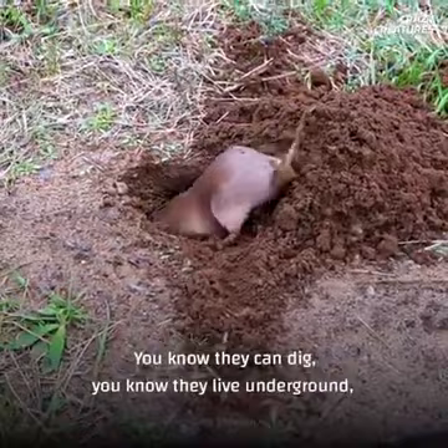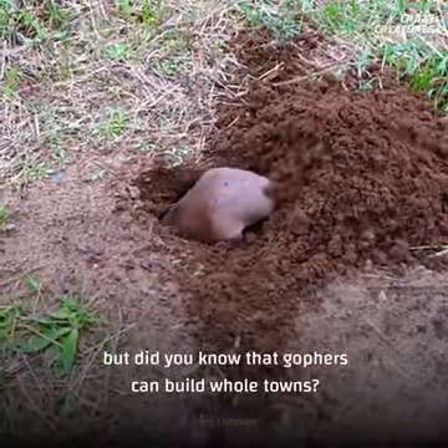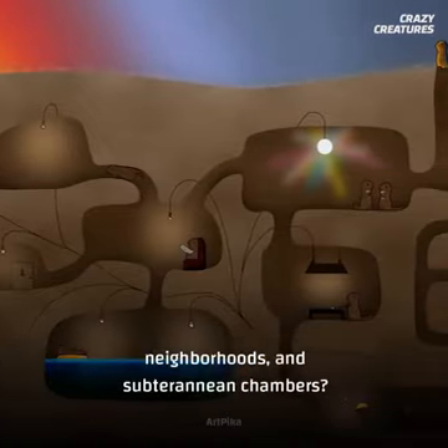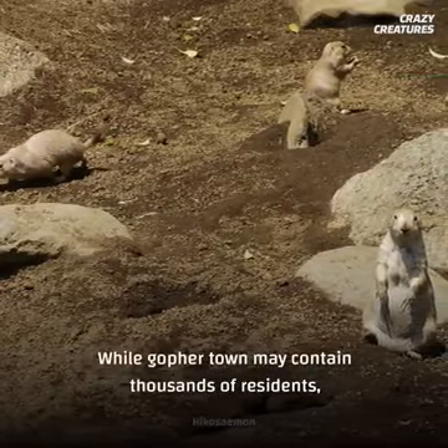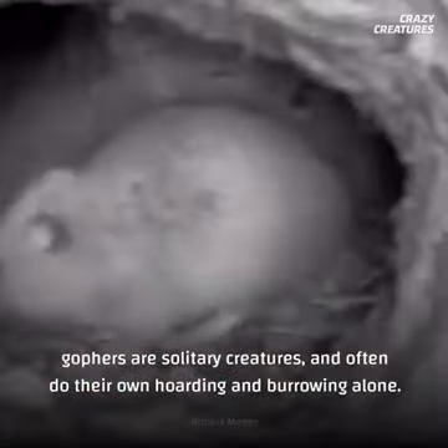Number three is the Gopher. You know they can dig, you know they live underground. But did you know that gophers can build whole towns? How else would you describe their vast network of roads, neighborhoods, and subterranean chambers? While Gopher Town may contain thousands of residents, gophers are solitary creatures, and often do their own hoarding and burrowing alone.